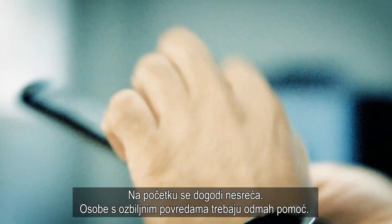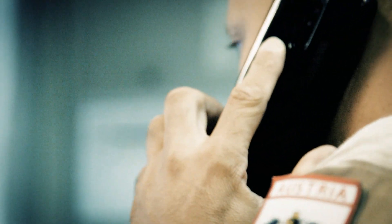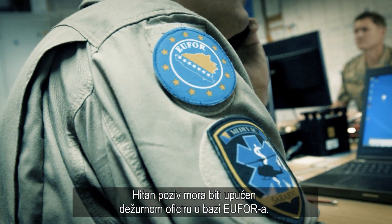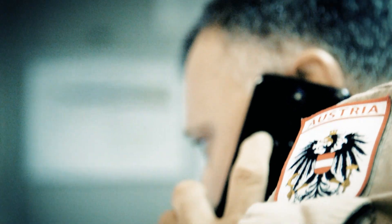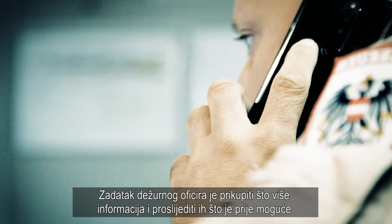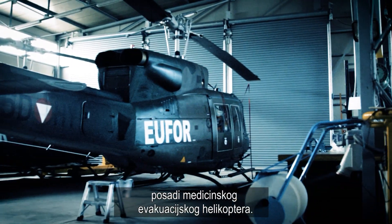At the beginning there is an accident. Seriously injured persons need help immediately. An emergency call has to be made to the UFO duty officer in the headquarters. The duty officer's job is to collect as much information as possible and forward it to the Medevac crew.